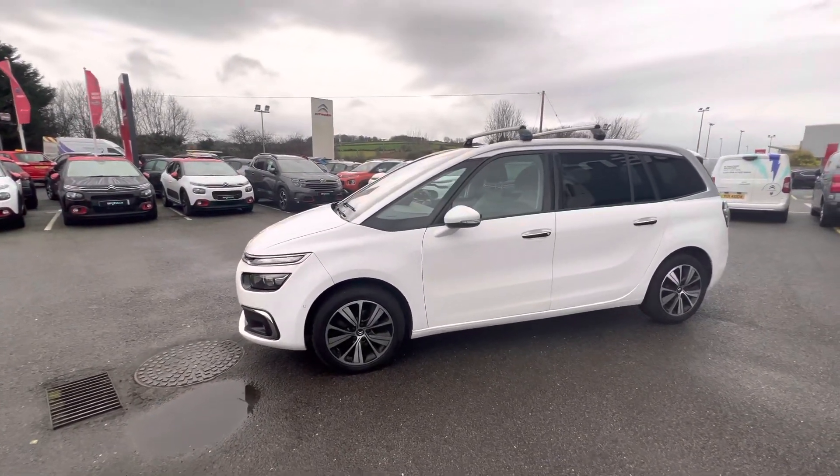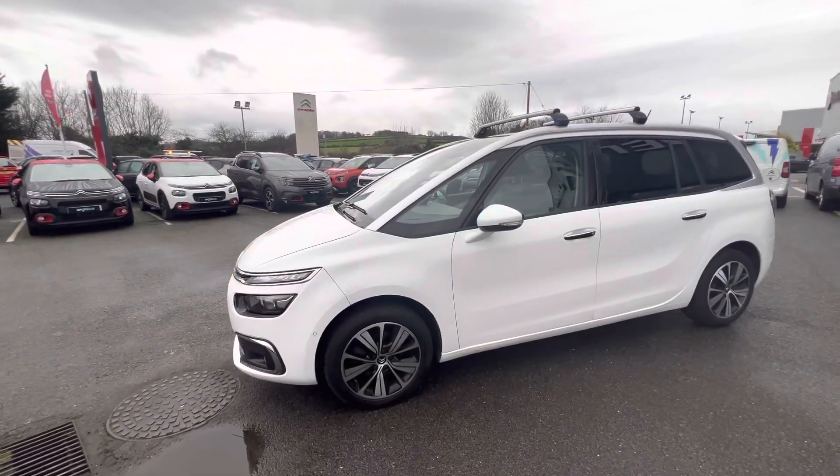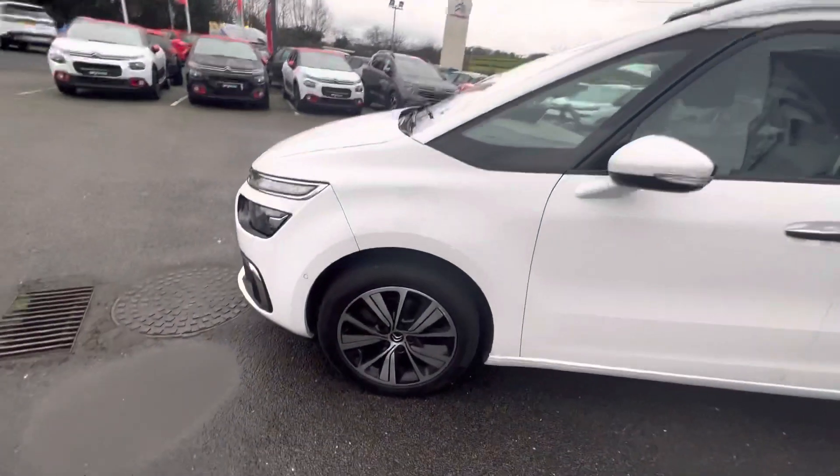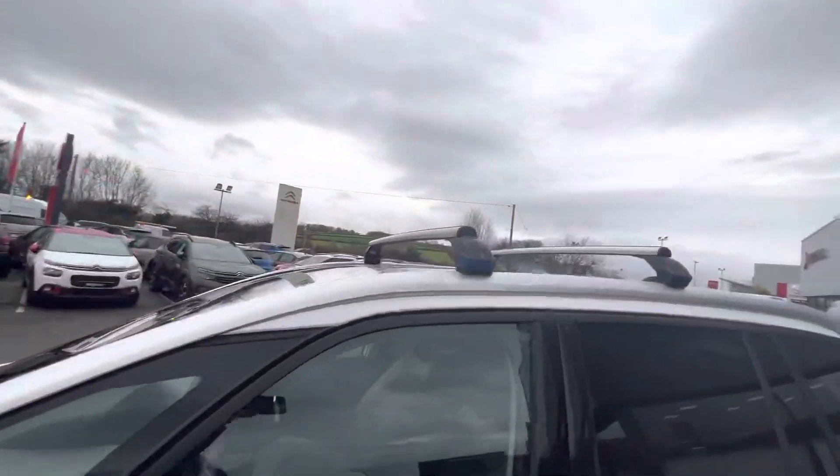Hi folks, Steve here from JC Holiday and Sons. Today we have a 2017 Citroën Grand C4 Picasso. This is the Flare model, finished in polar white on the 17-inch alloy wheels. You have roof bars here as well.